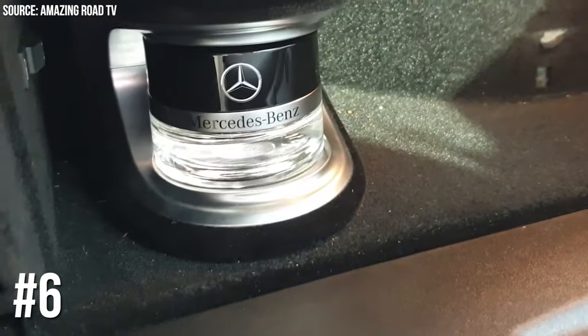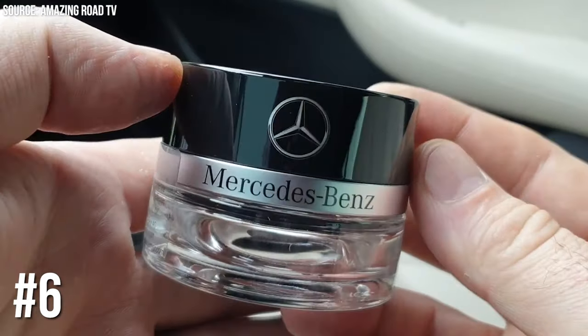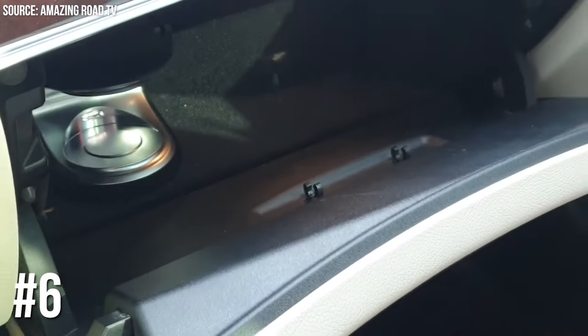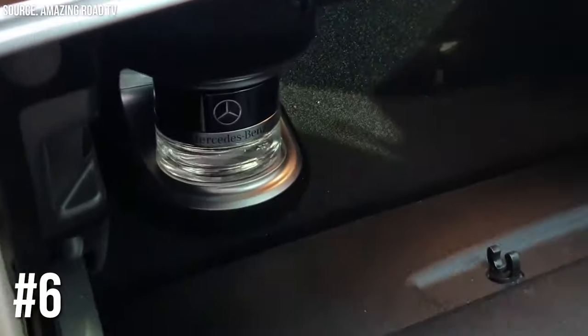Number 6: Mercedes-Benz's Perfume Dispenser. Mercedes-Benz went beyond the new car smell by introducing custom perfume dispensers in their high-end models. Because why not make your car smell like a spring meadow or an ocean breeze?